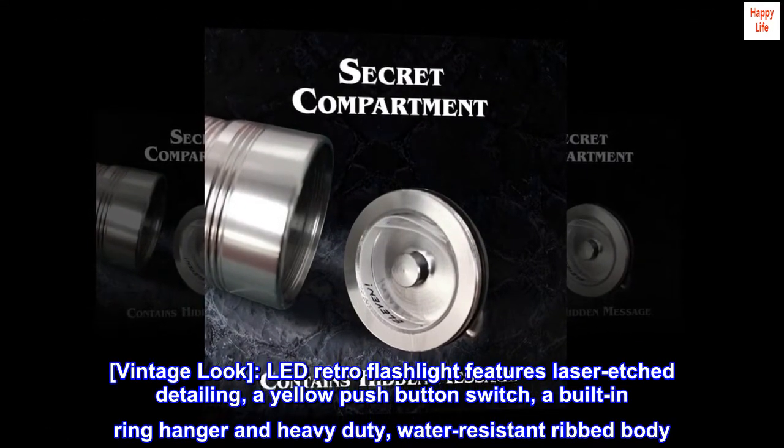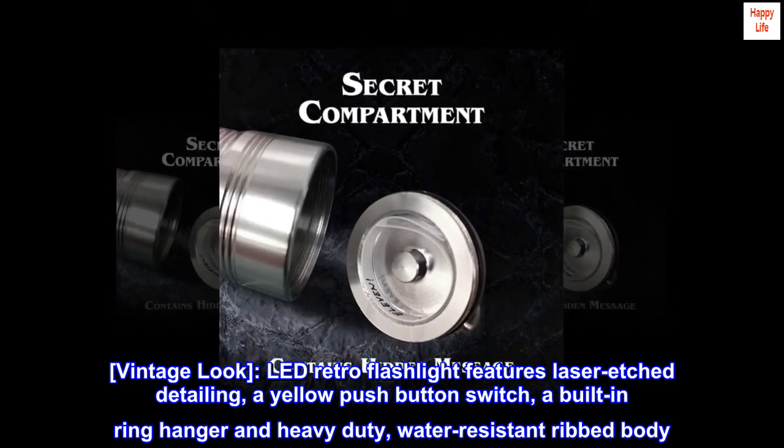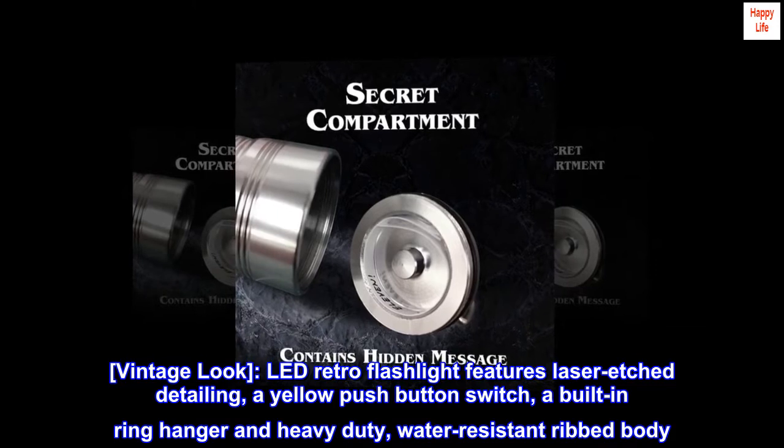Vintage look. LED retro flashlight features laser-etched detailing, a yellow push-button switch, a built-in ring hanger, and heavy-duty, water-resistant ribbed body.